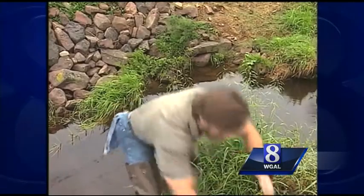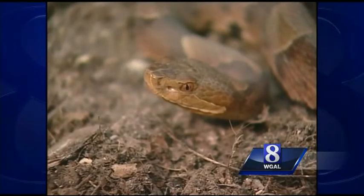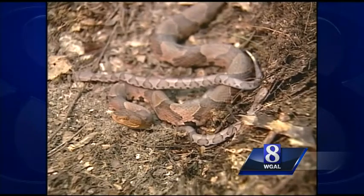Northern water snakes are usually found around water, but copperheads can also be found in low, rocky areas near water. So how can you tell them apart at a safe distance?